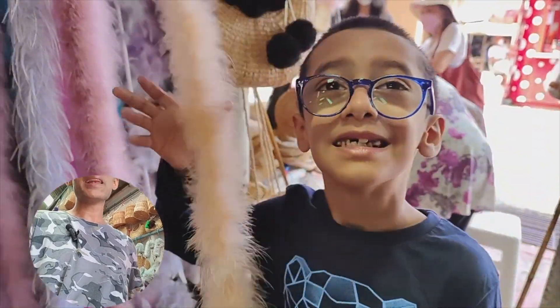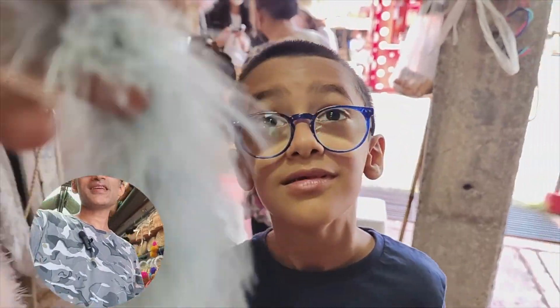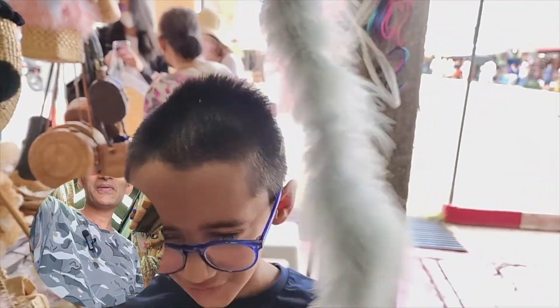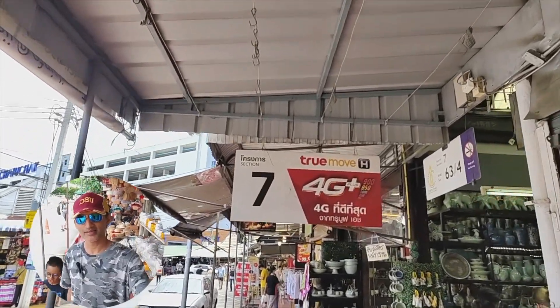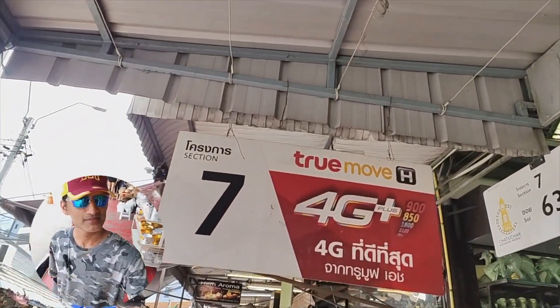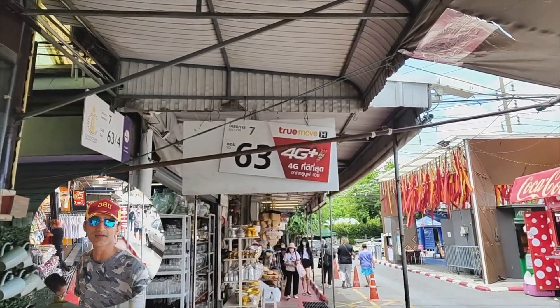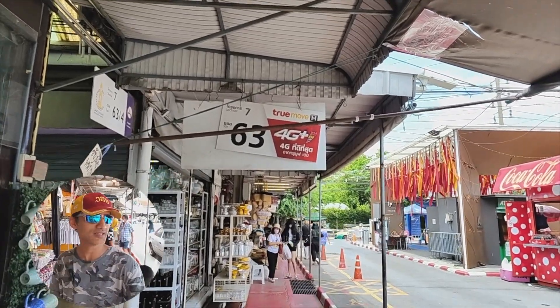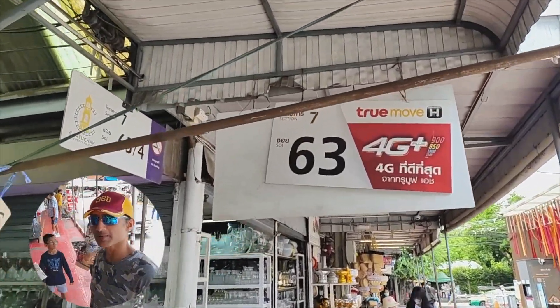Wow, watermelon! You are looking like a little princess. Section 7 is done — now we are going to the next section. Section 7 was the art section. We have seen lane number 63. In addition to Section 7, there are 63 lanes — imagine how big the market is!